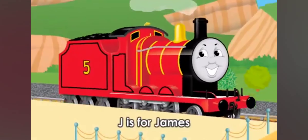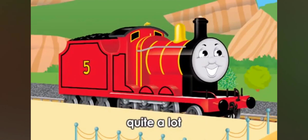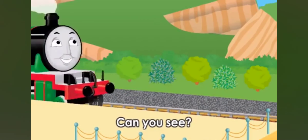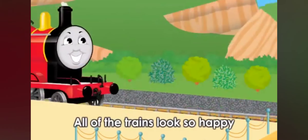J is for James, and J is for jokes. James likes jokes quite a lot. H, I, J — can you see? All of the trains look so happy.